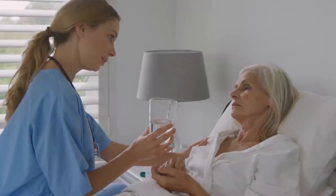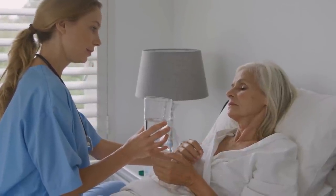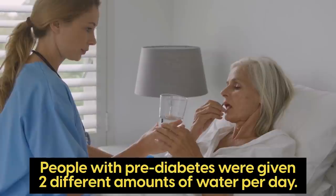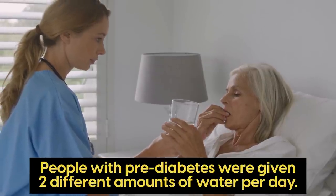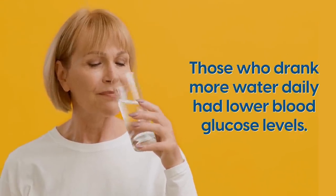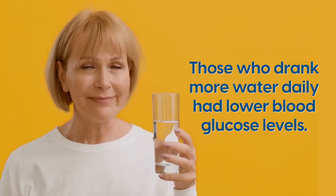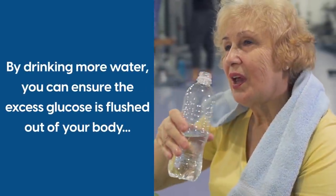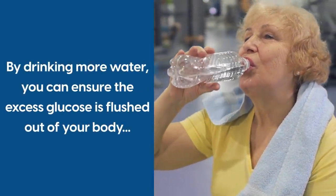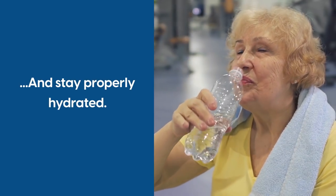In a recent study, researchers observed 3,615 people with prediabetes who were given two different amounts of water per day. When the trial concluded, the results showed that those who drank more water daily had lower blood glucose levels. So by drinking more water, you can ensure that excess glucose is flushed out of your body and stay properly hydrated.